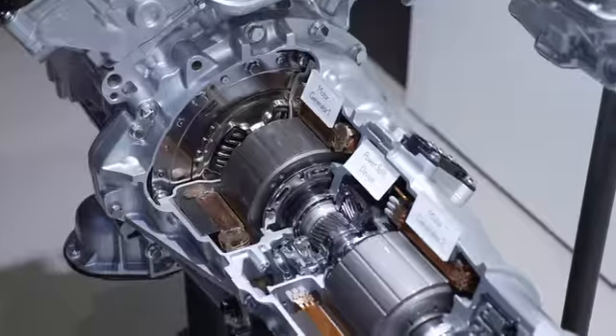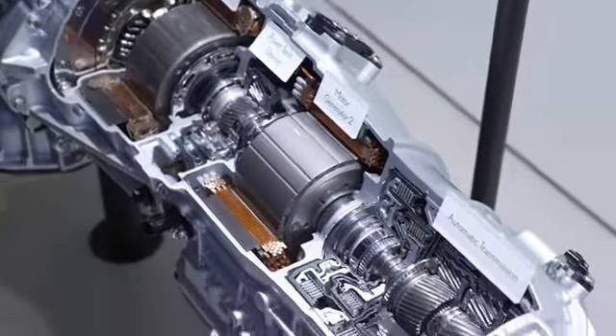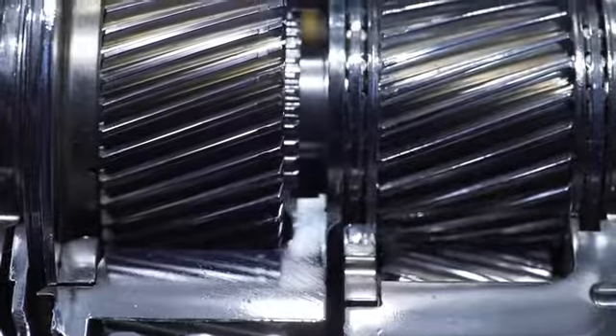By introducing the automatic transmission — the 4-speed transmission — to our already existing hybrid system, we can accommodate that need completely.